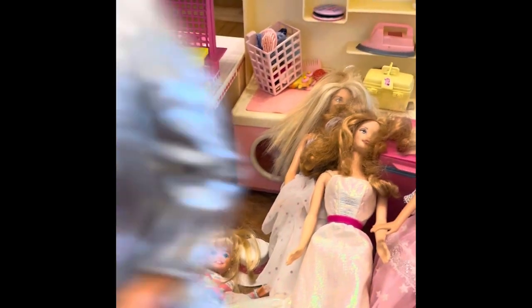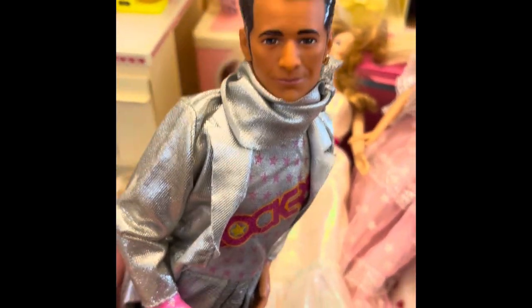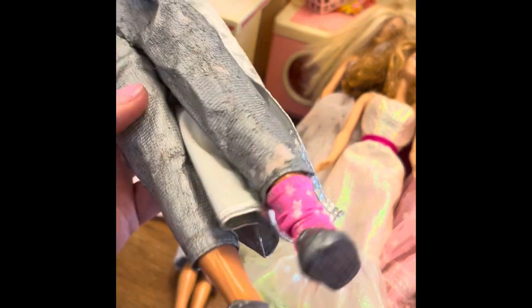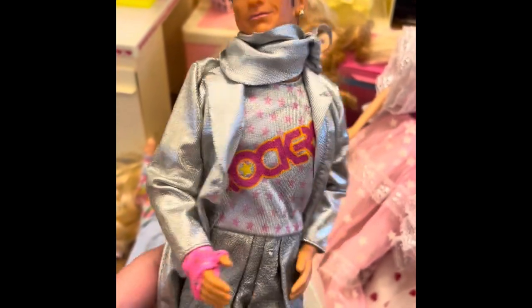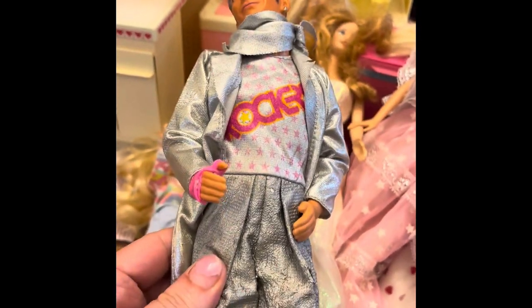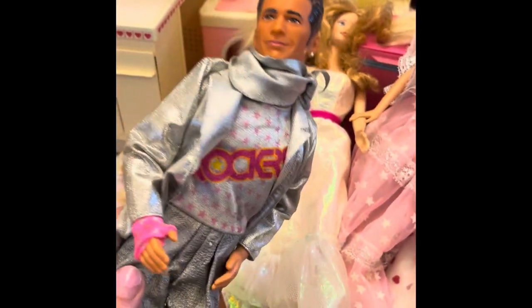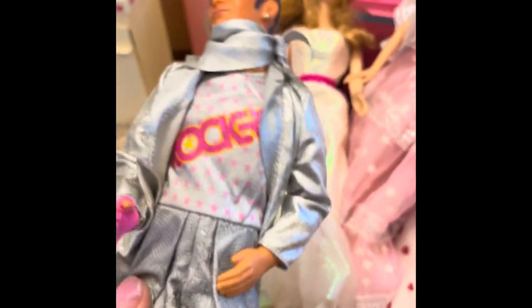I also had this rocker set. This is not the original rocker — look at this, it's Luke Perry Ken! I don't know where he came from, and I'm missing one of the socks. But I had this whole rocker set of Barbies with a drum set and everything. The original Ken had real hair. I ended up losing a lot of my Barbies in an art project I did in the early aughts, but the rocker set was pretty cool.